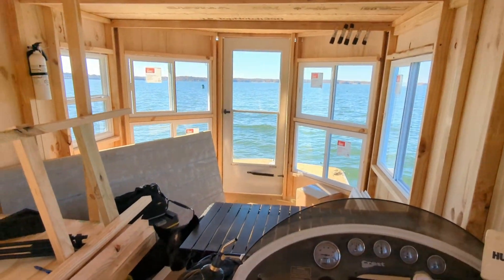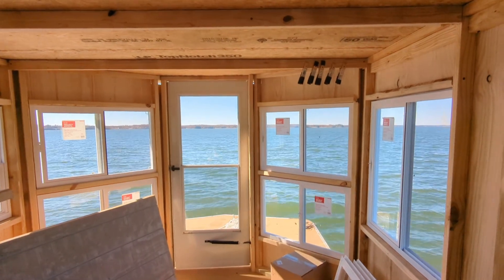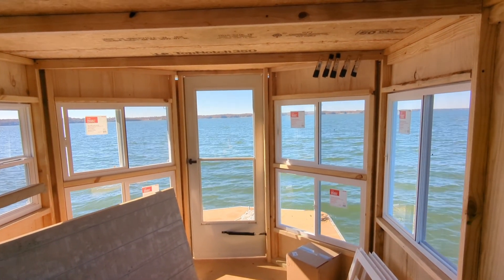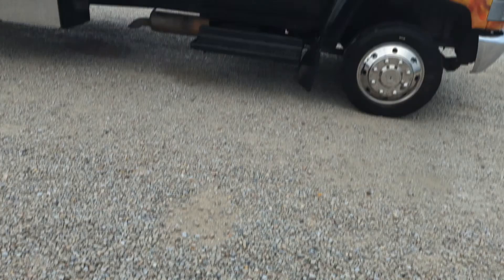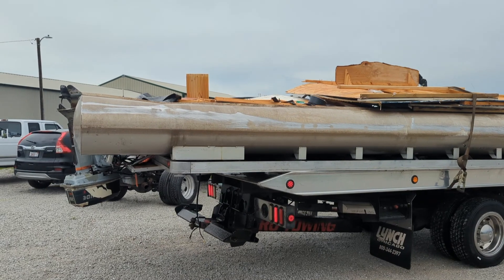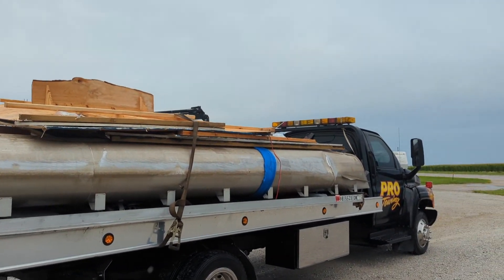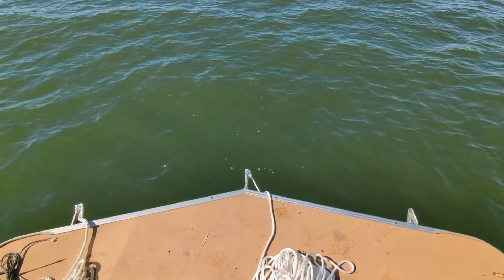I get caught up in all these little details about how the boat is sitting, how the build is going, and how it's getting done in 11 days and that kind of thing. But the fact is, this is where I was at in August — that's what my boat looked like in August. And now, right now, look at it.